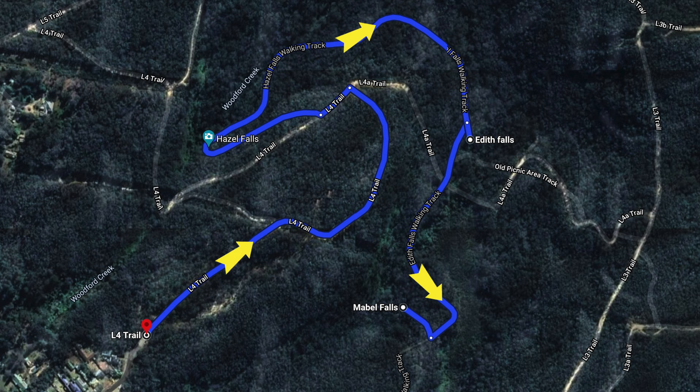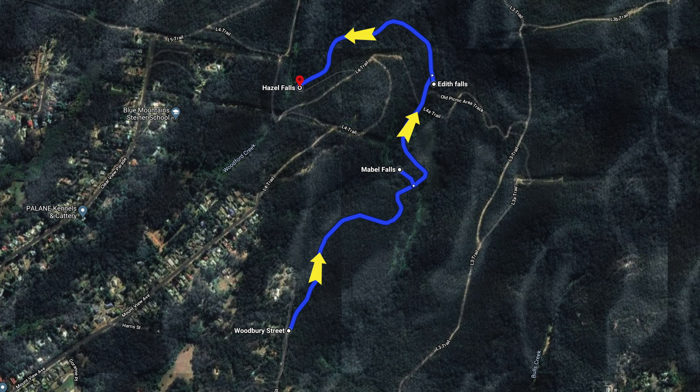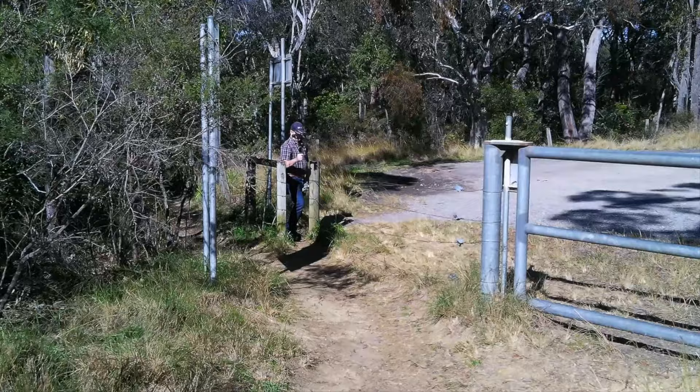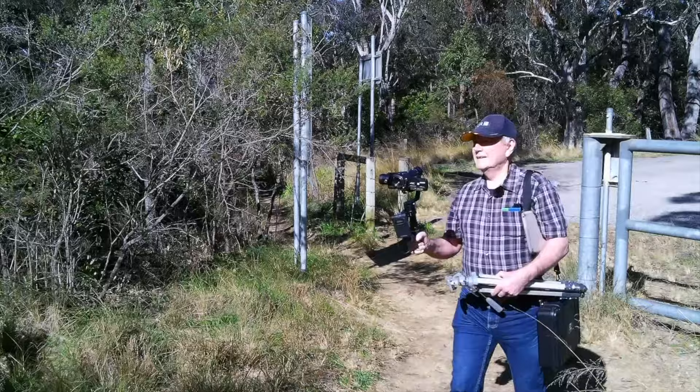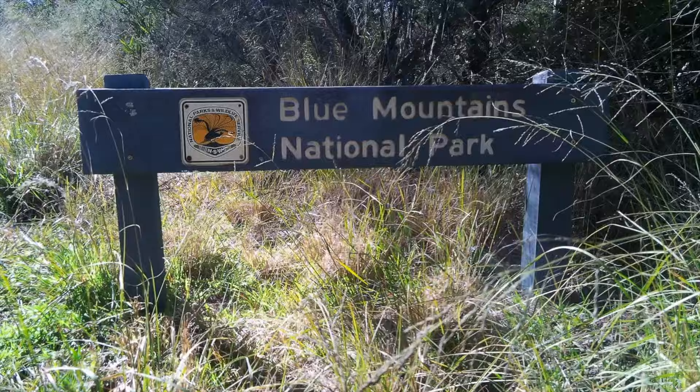As the three falls, the return trip is shorter from this end than from the other end that starts 600 metres along Woodbury Street and accesses Mabel, Edith, then Hazel Falls. The walk to Hazel Falls is almost 1km — that's 12 minutes each way. To walk to the three falls and return is 3.4km — that's 43 minutes without stopping. So be prepared; we will give you directions as we go.